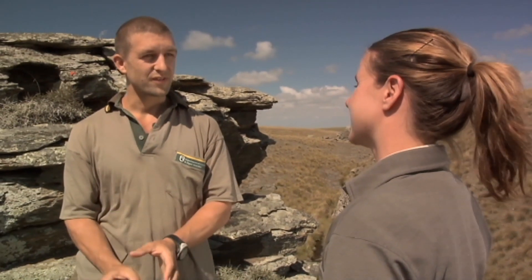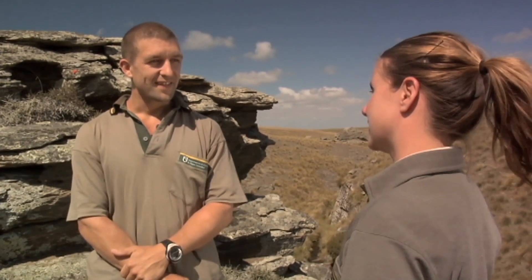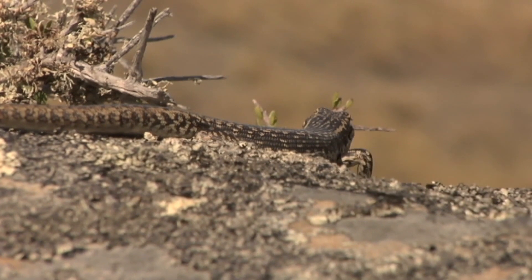And why are they so rare? Well, like a lot of New Zealand natives, unfortunately they get eaten an awful lot by the introduced mammals that are in New Zealand — like cats, rats, stoats, mice, ferrets, weasels, and hedgehogs.